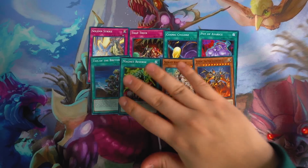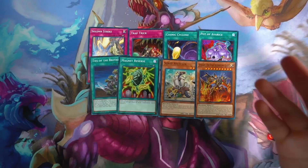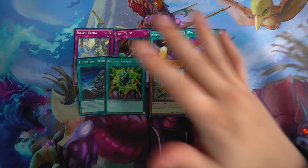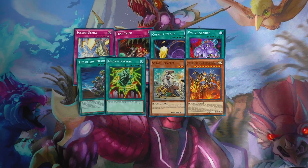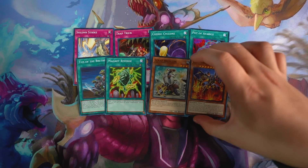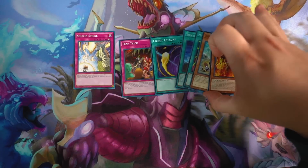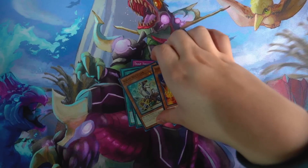These cards already make up the structure deck's value: Solemn Strike, Trap Trick, Cosmic Cyclone, Pot of Avarice, Ties of the Brethren, Magnum Reverse, Scrap Recycler, and Jizekiru. Imagine these cards can sell for a dollar each — if your structure decks are usually ten dollars, you literally make eight dollars back already, and you still have like 32 cards left. Some things that could have made it a little bit better: maybe include Scrap Vyvern, Scrap Golem, a hand trap, or a Gold Soldier reprint. But overall I'm not complaining — these staples are absolutely ridiculous.